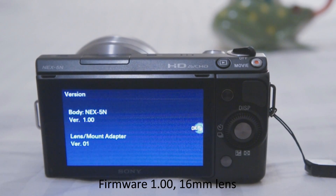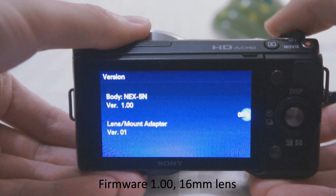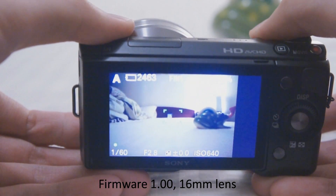This is the 16mm lens mounted on version 1.00 NEX-5N.